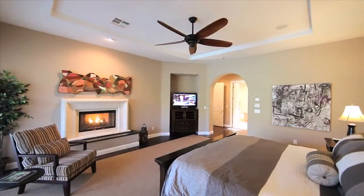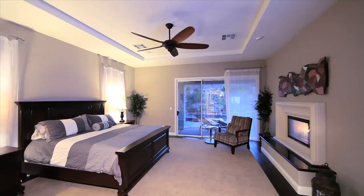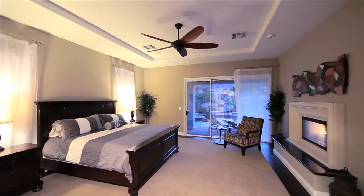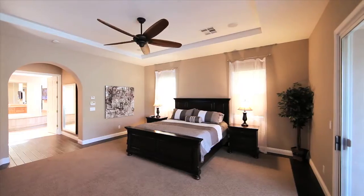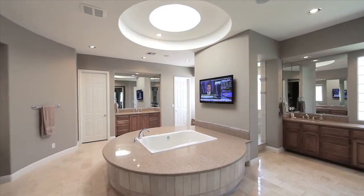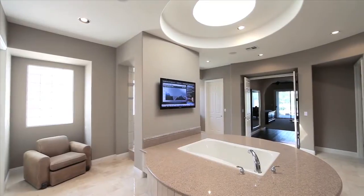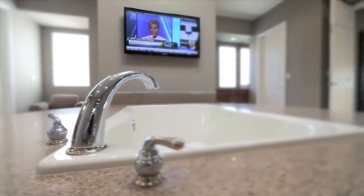The spacious master suite has been designed with the feeling of comfort and relaxation — simply inviting. Set apart from the secondary bedrooms, it's its own retreat. But the attached ensuite takes it to a whole other level: two walk-in closets, a skylight, and a master tub that will soak any worries away.